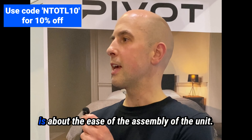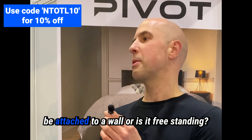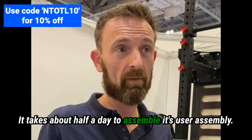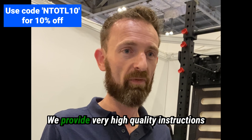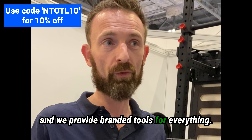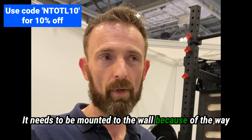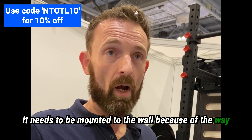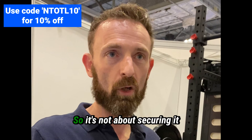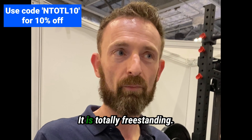The other question I've had is about the ease of assembly and whether it has to be attached to a wall or is freestanding. It takes about half a day to assemble — it's user assembly and we provide very high quality instructions and branded tools for everything, so we have no problems there. It does need to be mounted to the wall because of the way any wall bed pivots — there can be slight safety issues. But when you're exercising, it is totally freestanding.